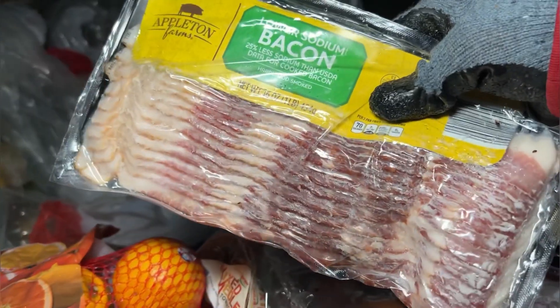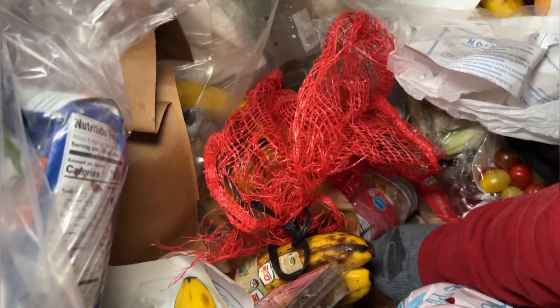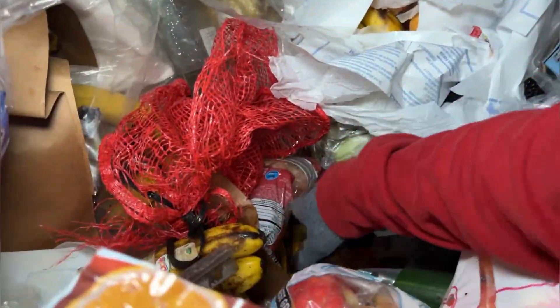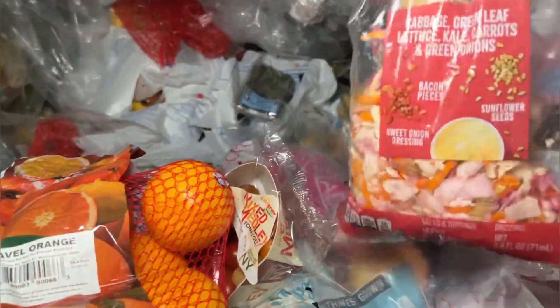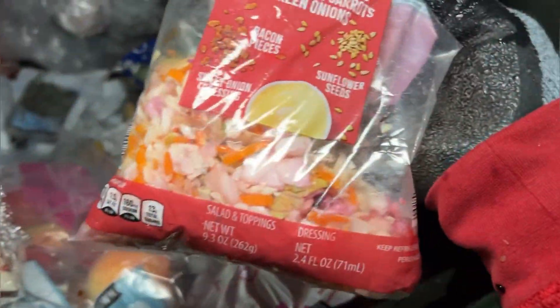Some bacon that I can't take. Baby spinach — kind of crushed there. Sunflower chopped salad kit — nice. I don't think that's any good, looks a little rotten to me.